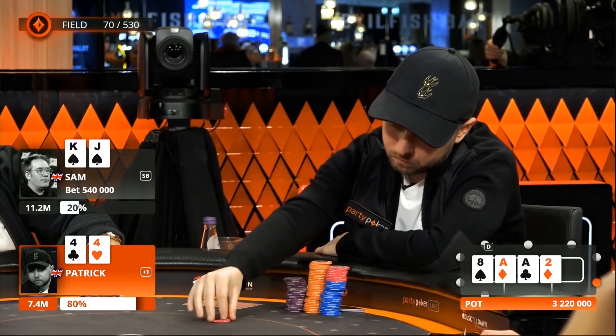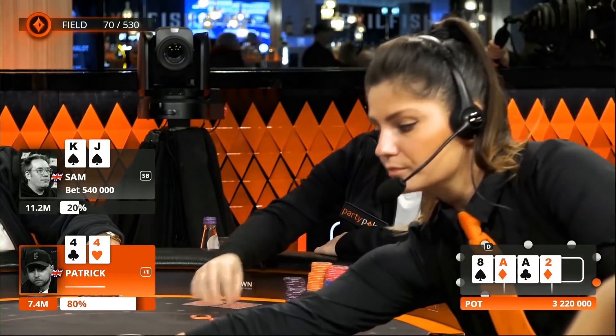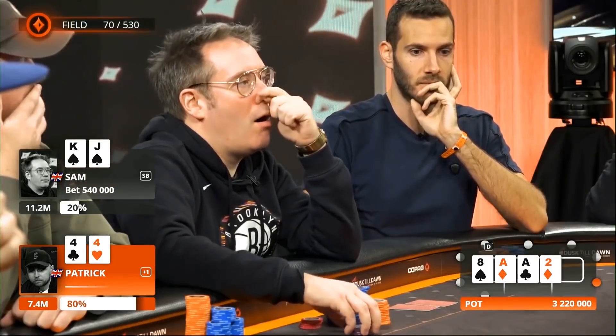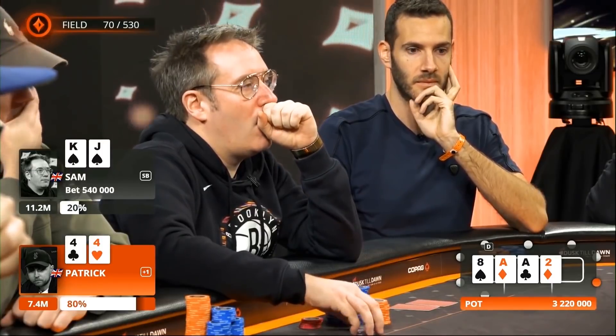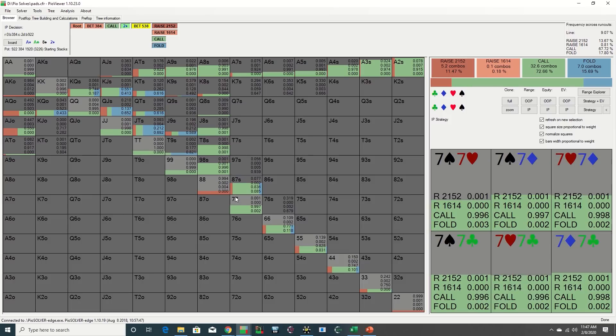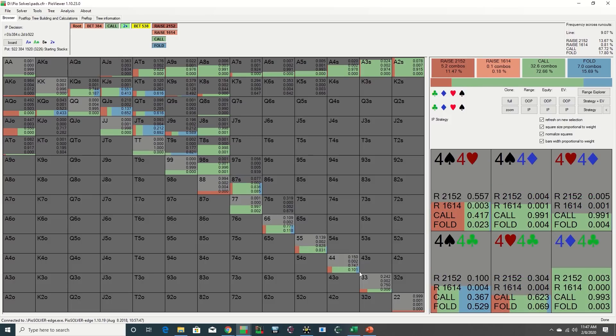Look at Leonard — he just does not believe Squid. Makes the call again. Pretty remarkable. Patrick calls, which is consistent with solver strategy as virtually all remaining paired hands are calling this small bet.